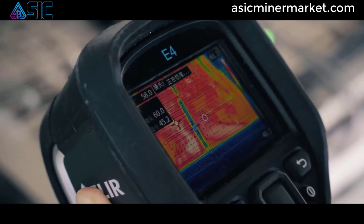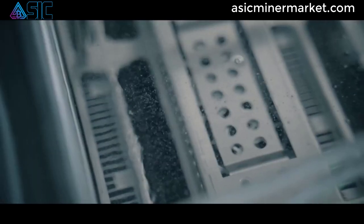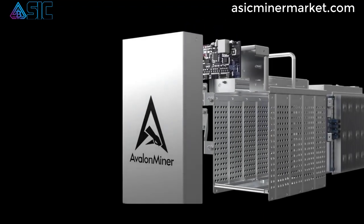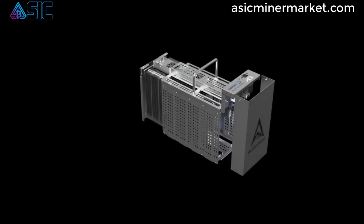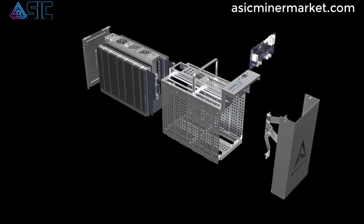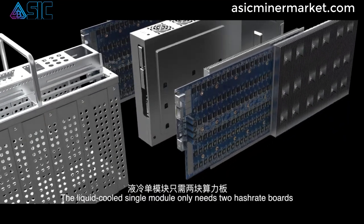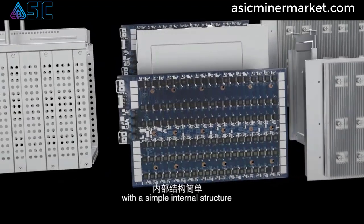One of the standout features of the Canaan Avalon A1246 miner is its energy-efficient design. With an energy efficiency ratio of 38 J/TH, this miner consumes less electricity compared to less efficient mining rigs, resulting in lower operating costs and higher mining profits.